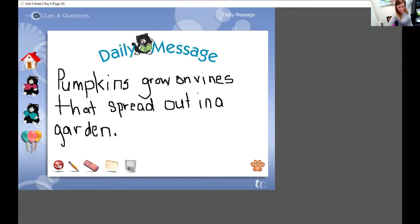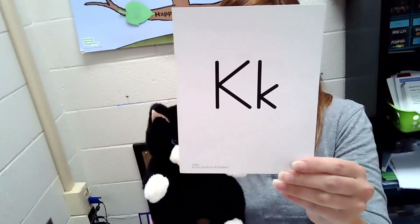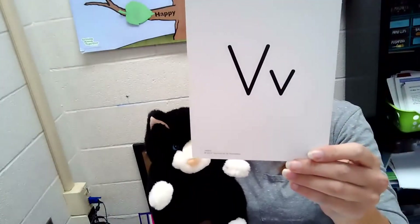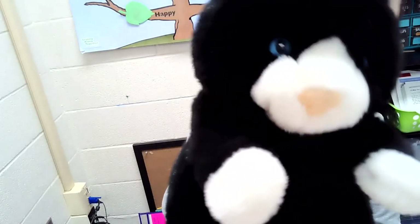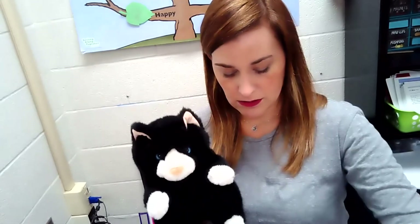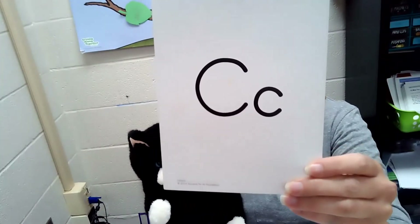Okay, curiosity is going to give us some clues about what our letter is going to be. Let me get curiosity out. It's going to be one of these three letters — K, C, or V. Curiosity, give us some clues. My uppercase and lowercase shapes are made of straight lines. Are these made of straight lines? Yes. Are these made of straight lines? No. So it's probably not the letter C.